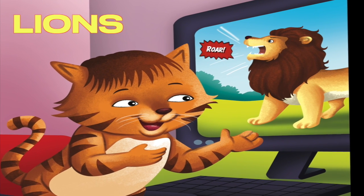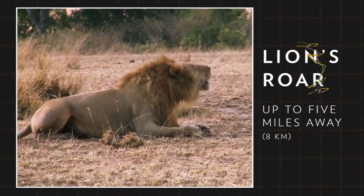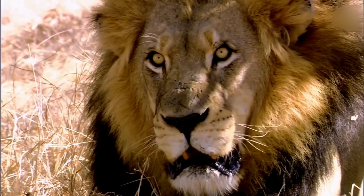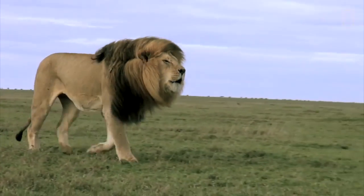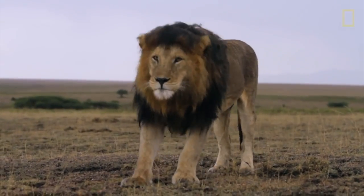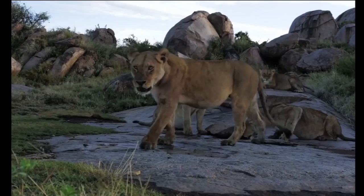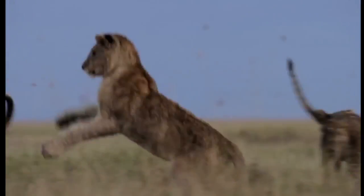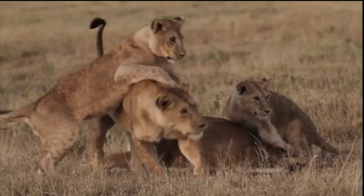We lions roar so loudly it can be heard for kilometers. Lions roar to show this is our land. Most lions live on the grasslands in hot Africa. Male lions have a lot of muscles and long, hairy manes. We protect our lion family, that is called a pride. Baby lions are called cubs.